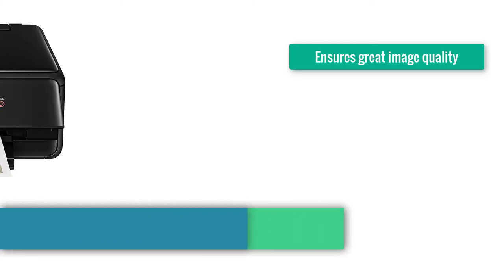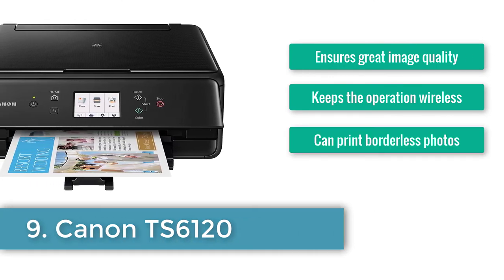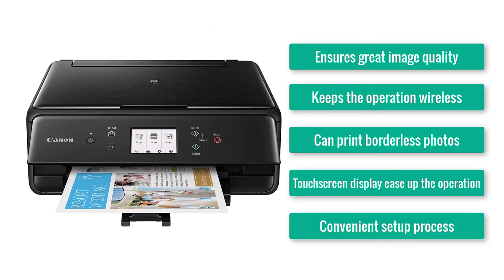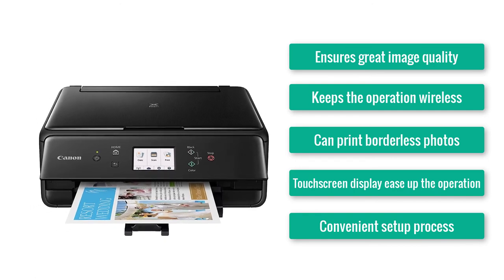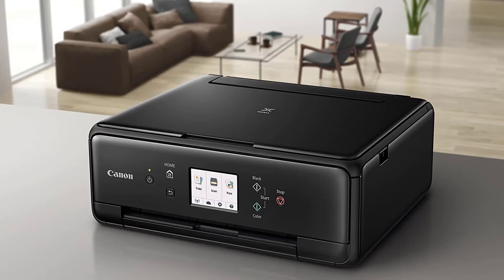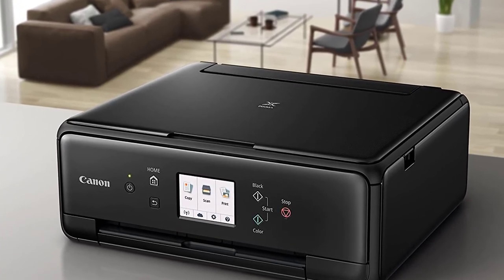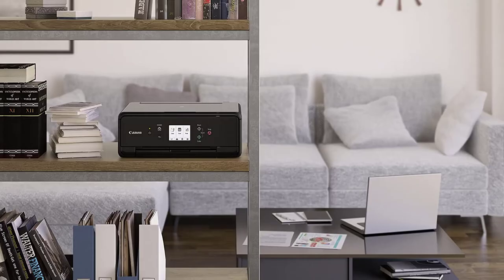Number nine: Canon TS6120. Ensures great image quality, keeps operation wireless, can print borderless photos, touch screen display eases operation, and has a convenient setup process. Have you seen identical twins? The next printer in our ninth slot is the TS6120 from Canon, and it might give you the feeling of seeing the TS6020 — but trust us, they're on different levels.